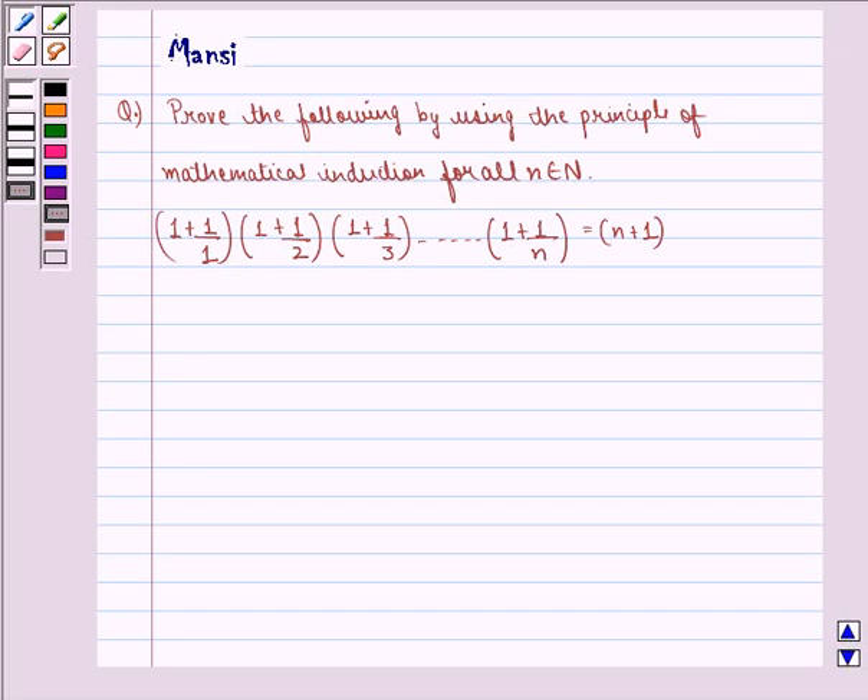Hi children, my name is Mansi and I am going to help you solve the following question. The question says: prove the following by using the principle of mathematical induction for all n belonging to natural numbers. 1 plus 1 by 1, multiplied by 1 plus 1 by 2, multiplied by 1 plus 1 by 3, up till 1 plus 1 by n, is equal to n plus 1. In this question, we need to prove this by using the principle of mathematical induction.